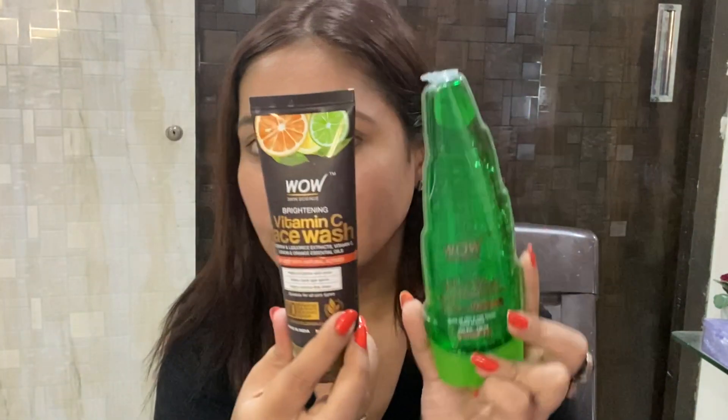So first of all, today I will be sharing with you my skincare steps that I'm doing. What I usually do is I'm using just these three essential products in my skincare, which are from Wow Skin Science. These are my go-to products.